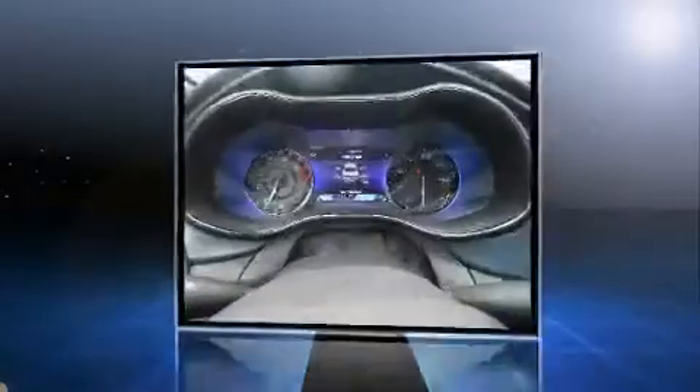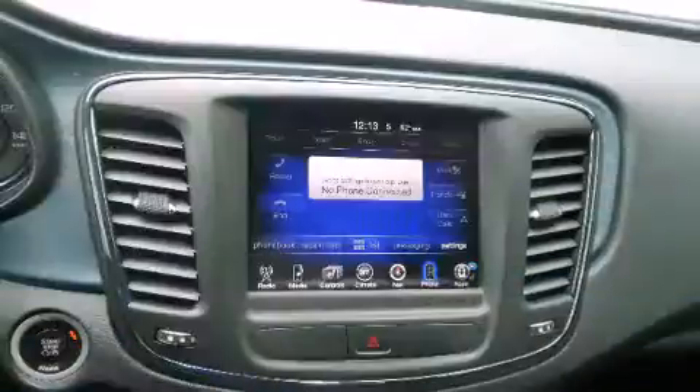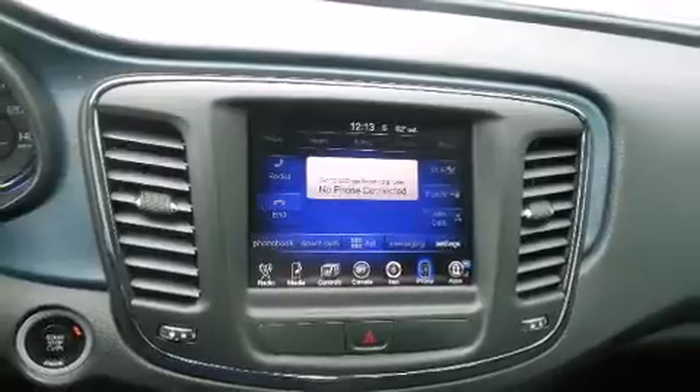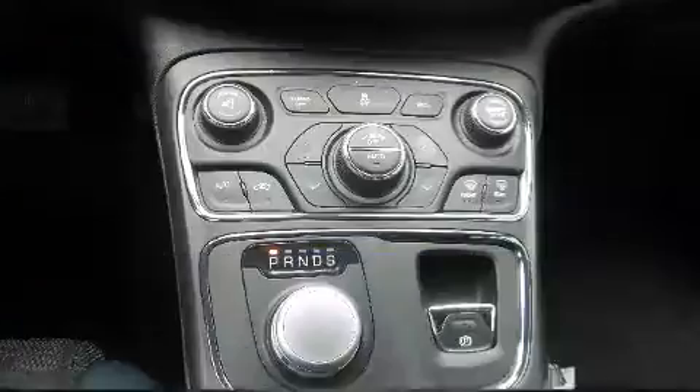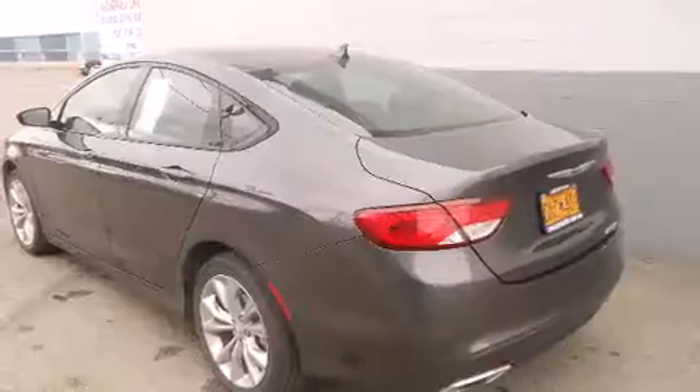Chrysler prioritized comfort and style by including delay off headlights, one-touch window functionality, adjustable headrests in all seating positions, speed-sensitive wipers, remote keyless entry, and cruise control.